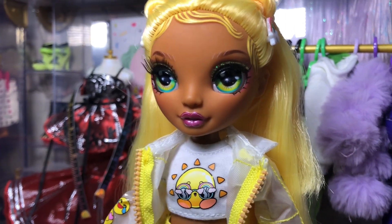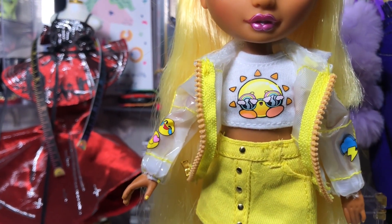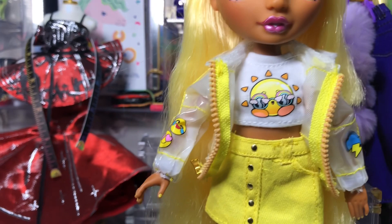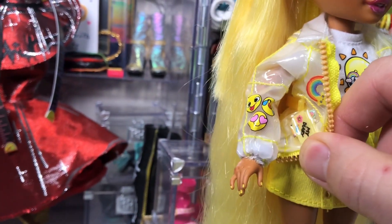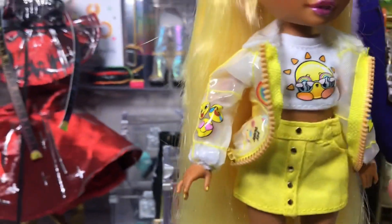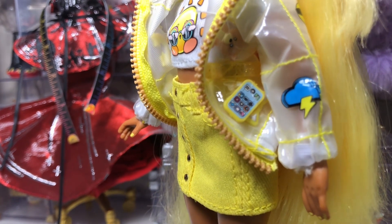Moving down, she's wearing a white t-shirt with a sun decal on it, and the sun is wearing rainbow sunglasses. She's also wearing a plastic vinyl coat covered in pockets with little trinkets and charms sewn into them — thunder clouds, mobile phones, things like that. We'll take a closer look at that later.